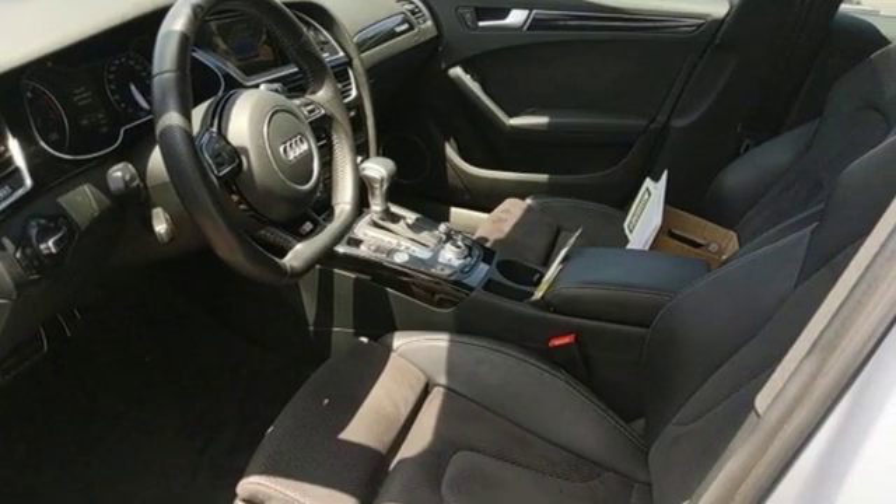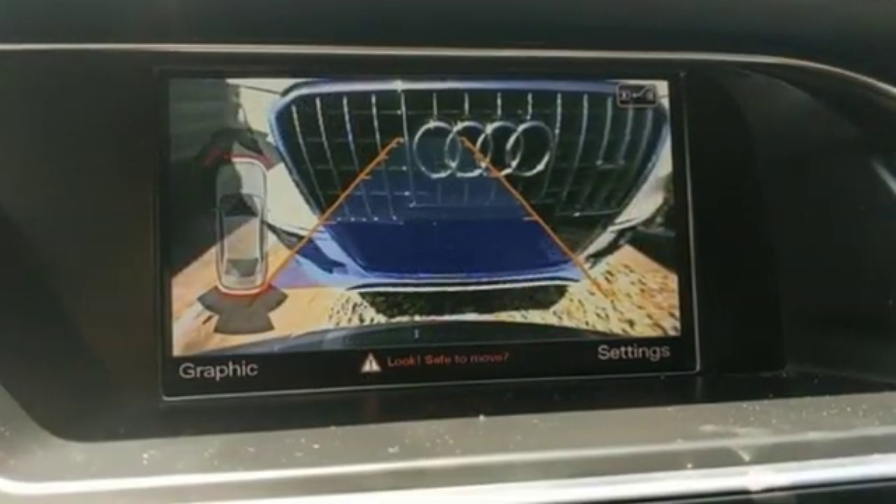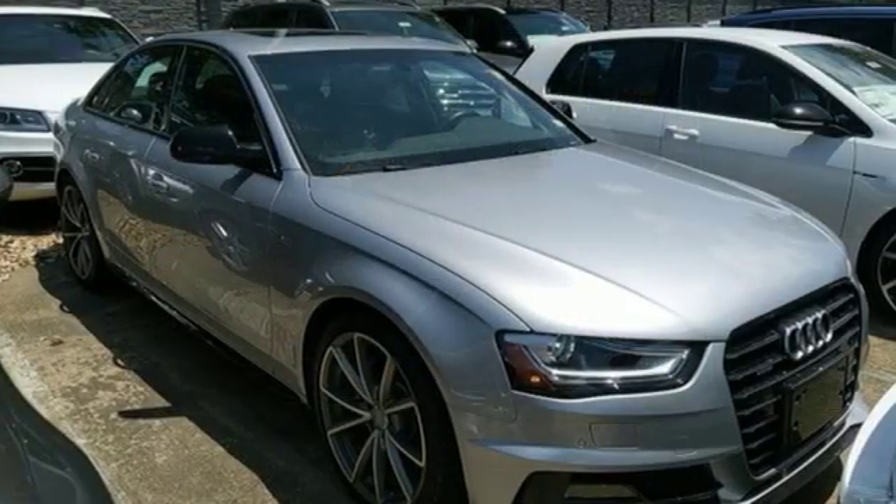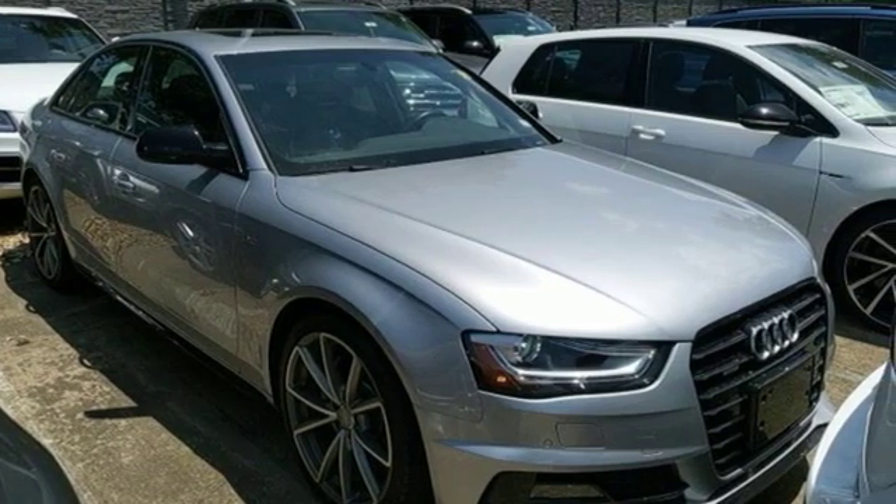Car and Driver adds footroom is excellent and there's enough elbow room for NBA-ers. Audi forges sophistication and performance into each iconic vehicle. Take it for a test drive today.